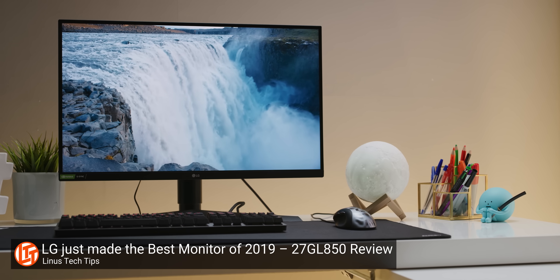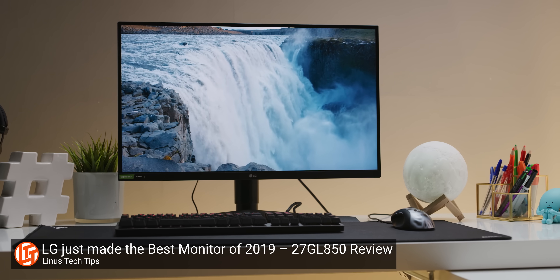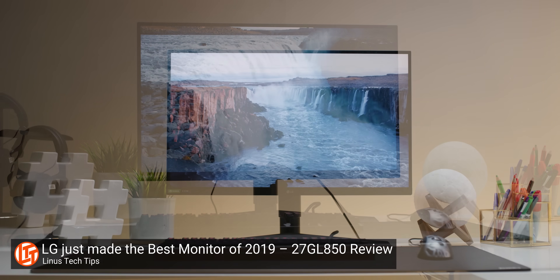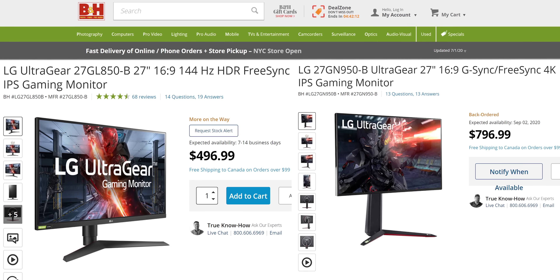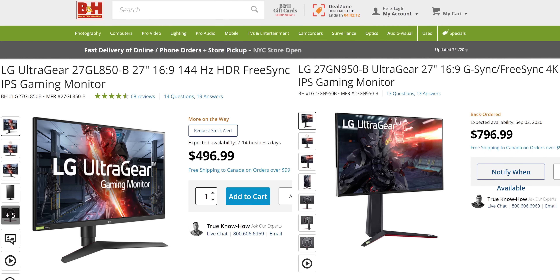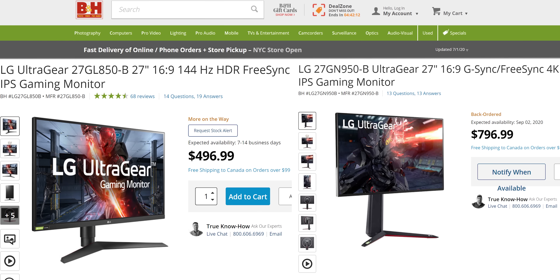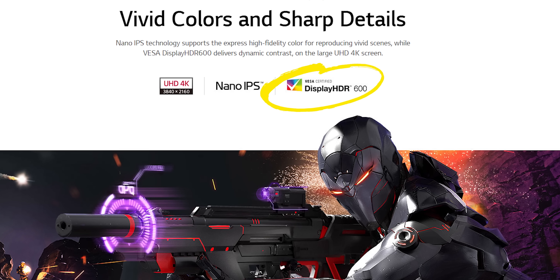My first impression of the 27GN950 was that it was basically just a 4K version of 2019's immensely popular 27GL850. That monitor was the first IPS to advertise one millisecond pixel response time, but it was only 1440p. But is that the whole story — just decide if the higher resolution is worth an extra 300 bucks and call it a day? Not quite, as the 950 addresses a couple of our gripes from last time, namely upping the brightness to achieve a VESA DisplayHDR600 certification, and most importantly, adding RGB.